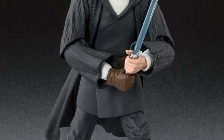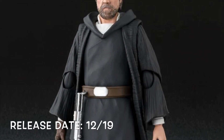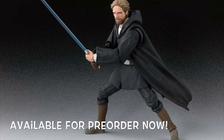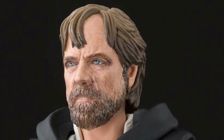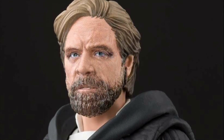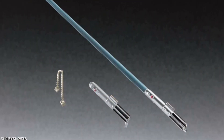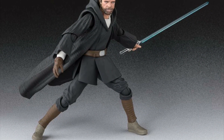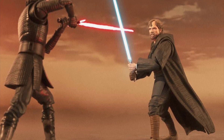Now for SH Figuarts Star Wars, we have The Last Jedi Luke when he fought Kylo Ren towards the end of the movie — the more badass version of Luke. This is releasing December of 2019 and just went up for pre-order. Luke is included with two alternate faces — a basic stern face and a more serious angry face with his hair blowing in the wind — plus the lightsaber hilt, the hilt with the blade out, and one other accessory. Compared to the other Luke they already released, I like the look of this one a lot better.